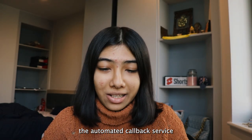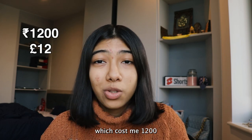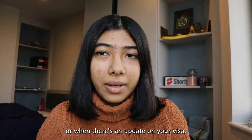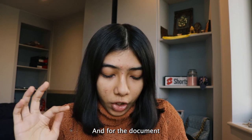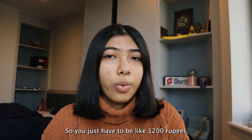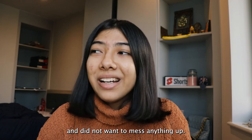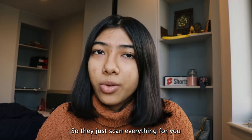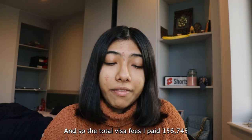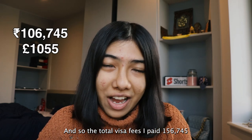I also opted for the automated callback service, which cost me 235 Indian rupees — you just get a call when your visa is ready or when there's an update. And the document scanning service cost me 1,200 rupees; they scan all your documents for you, which I found way easier so I didn't mess anything up. So the total visa fees I paid was 1,56,745 Indian rupees.